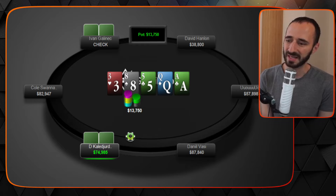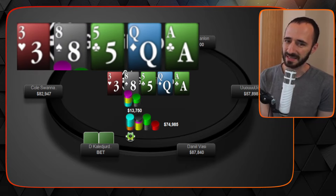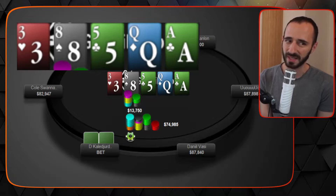Now we see the river: ace. Evan checks, D goes into the tank and fires an all-in bet of three and a half times the pot. Take a second and look at this board.